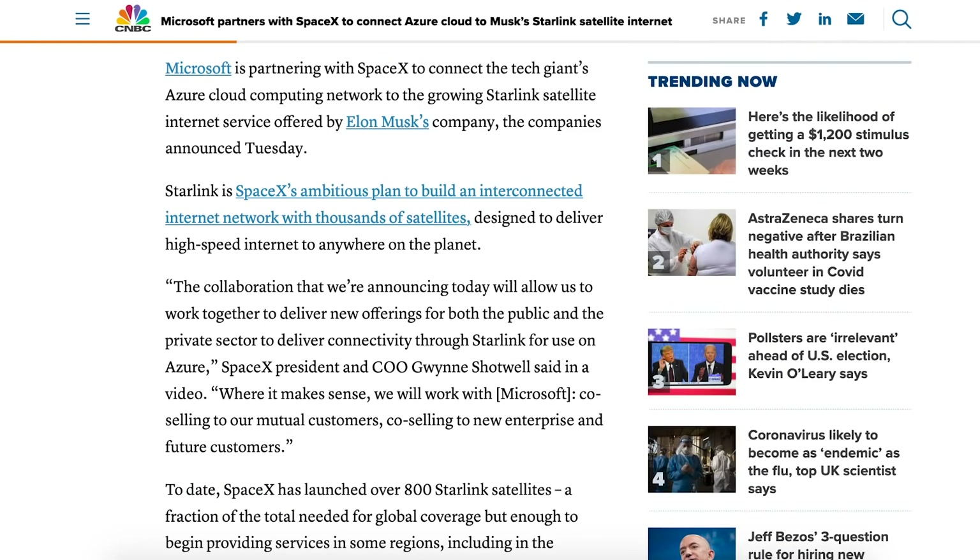Microsoft have been working with SpaceX and will partner up to connect their Azure network to the Starlink constellation.